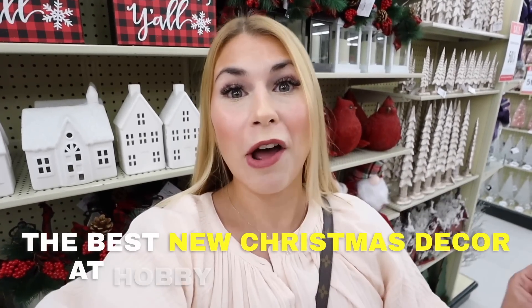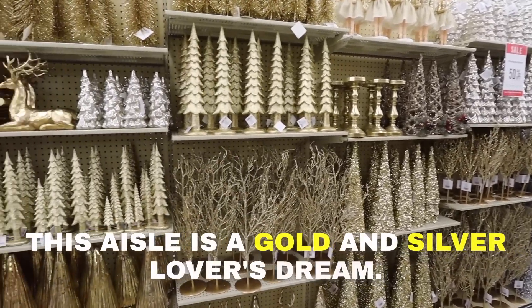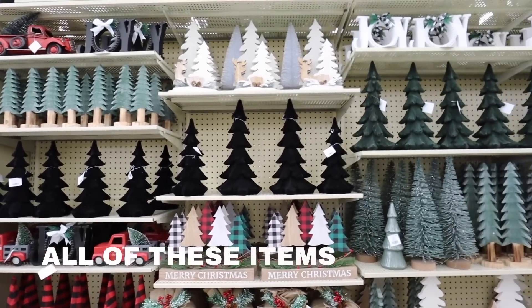The best new Christmas decor at Hobby Lobby for 2023. This aisle is a gold and silver lover's dream. Look at this gingerbread pillow. This is my favorite reindeer from Hobby Lobby this year. All of these items make for really easy Christmas decorating. Hey everyone, what's up and welcome back. Today we are back at Hobby Lobby shopping the best new Christmas decor at Hobby Lobby for 2023.